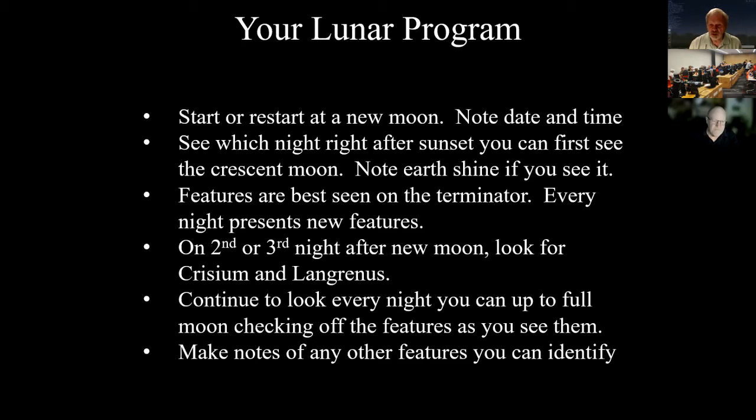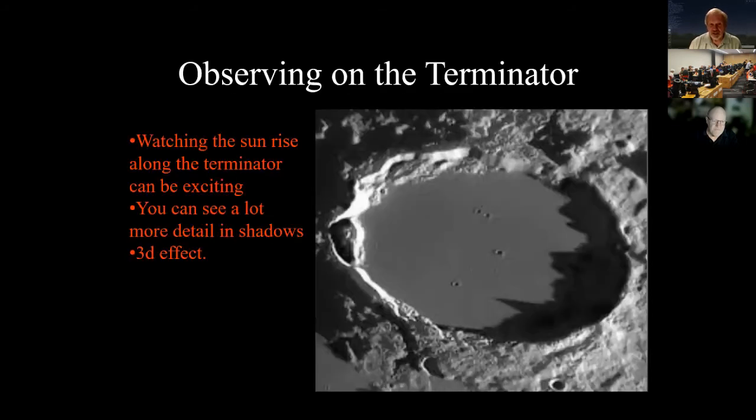Continue to look through full moon and check off the features as you see them. If you see other features you like, try to figure out what they are — many will be on the map, but some you may have to dig deeper. Observing on the Terminator is where you want to observe most of the time, because that's where you see the most features.